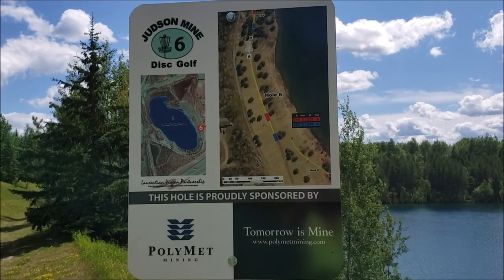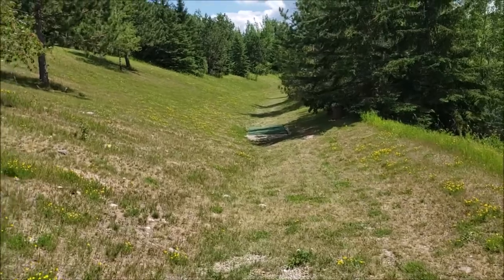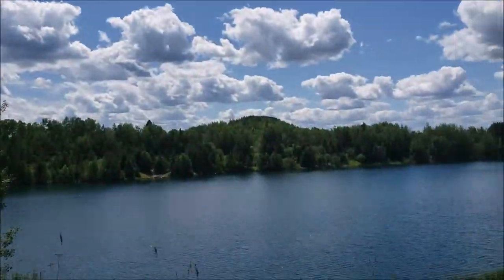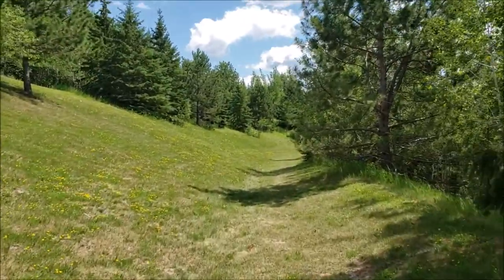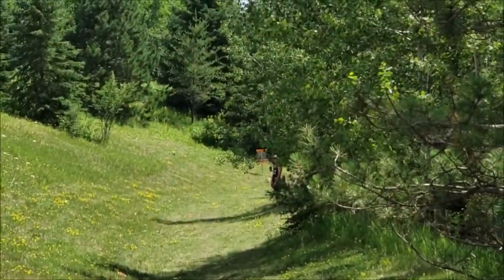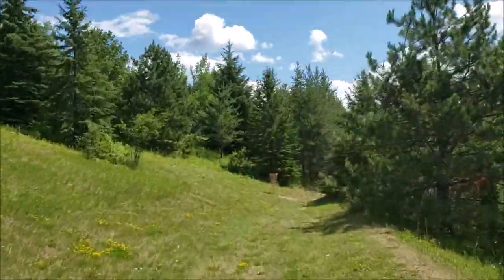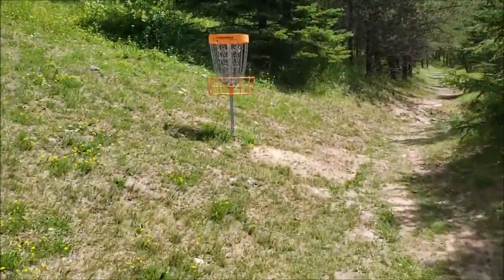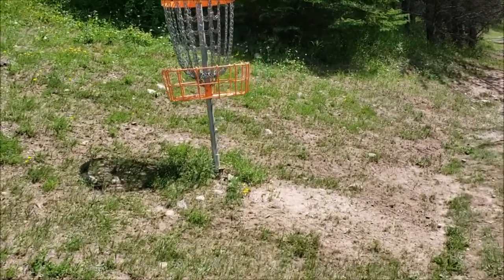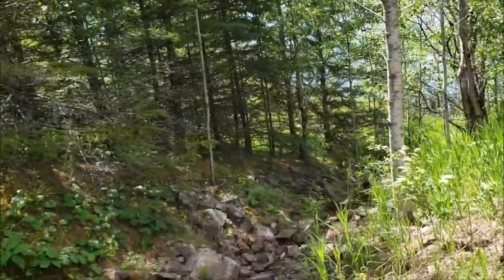That brings us to hole six. The red tees are 210, the blue tees are 287. Here's the view from the blue tees — you can't see it, it goes up and breaks to the right just past the trees up there. Look off to your right and you've got another beautiful view of that pit. The view from our red tees — if you look here, we can now start seeing that basket. There's the basket on six. This one is on a bit of a hill — it leans to the right from this view. If you catch a roller, it'll sometimes roll down here, so be safe out there everybody.